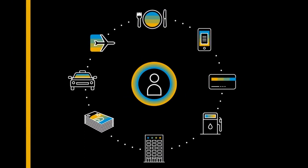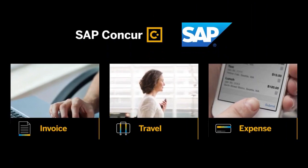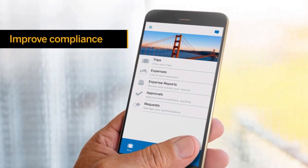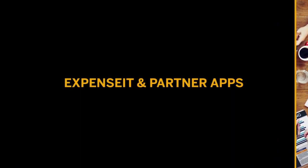Manage spending where and when it happens with Concur Expense. SAP Concur Solutions connects your expense, travel, and invoice spending in one system, providing a way to manage spending from end to end, gain greater visibility into transactions, improve compliance, and simplify the process for both employees and administrators.